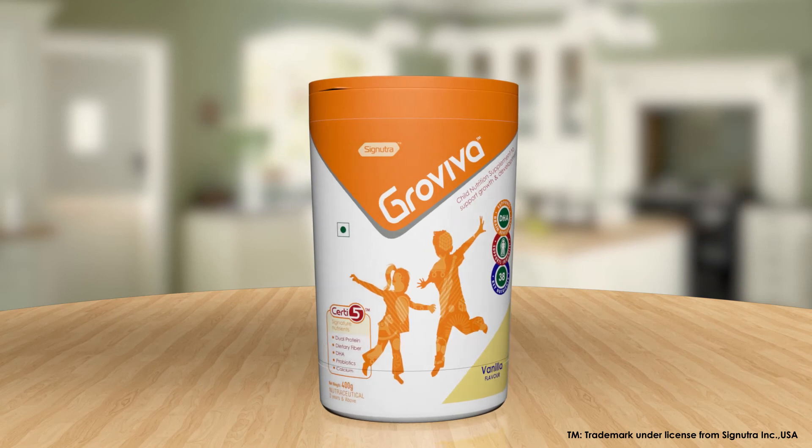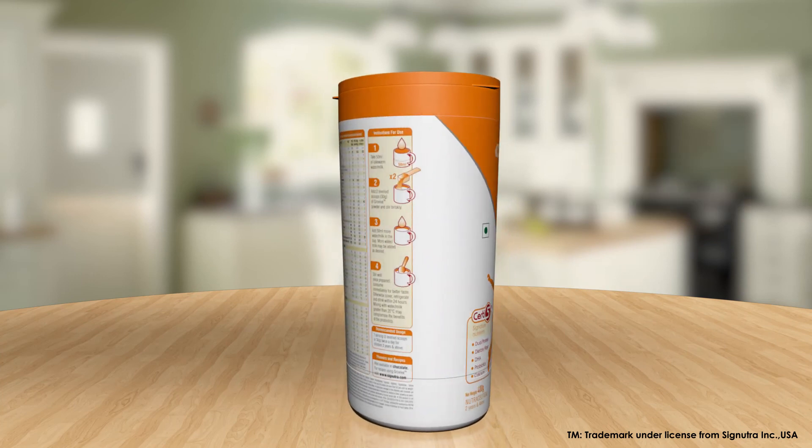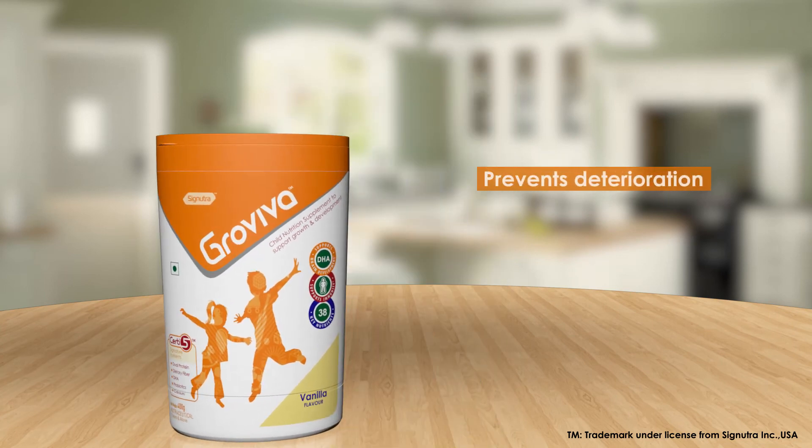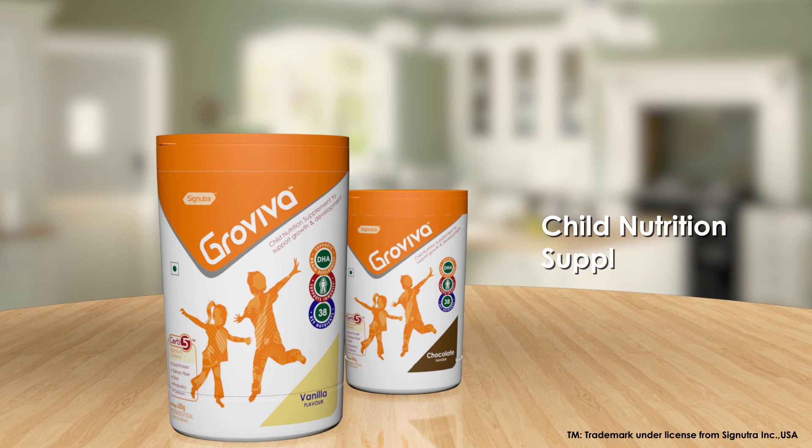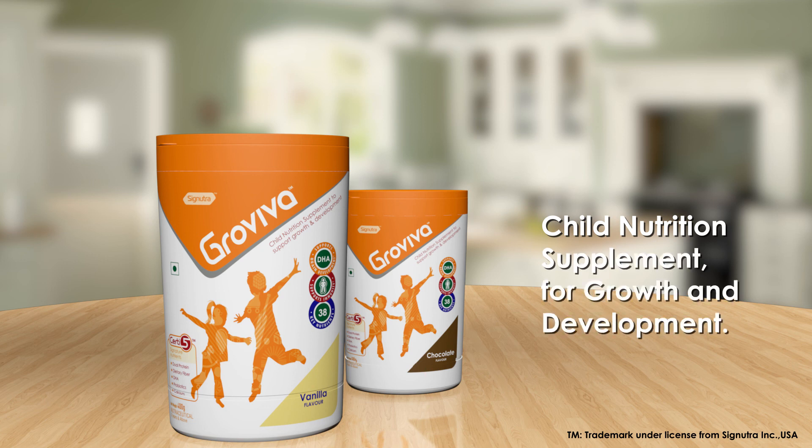This click and store mechanism not only makes our product unique but also helps to prevent deterioration, protect from air, assure accurate dosage, maintain stability and is easy to use. Grow Viva Child Nutrition Supplement for Growth and Development by Global Experts in Medical Nutrition.